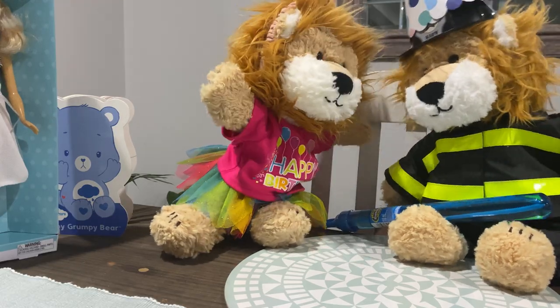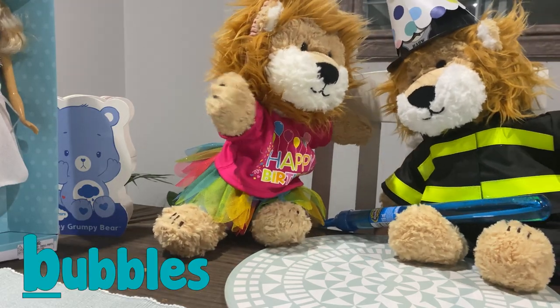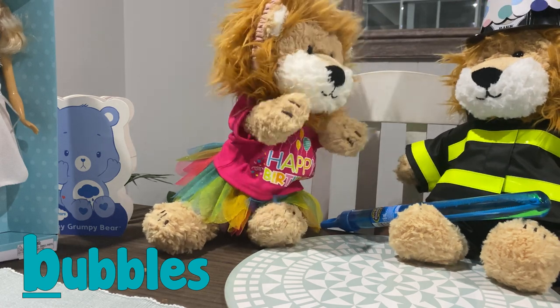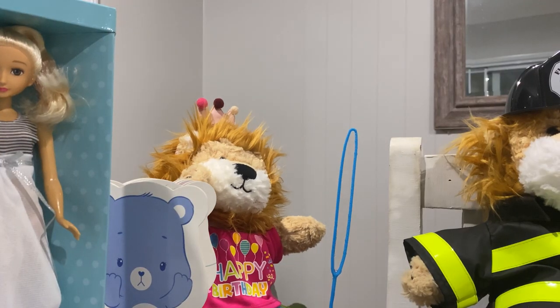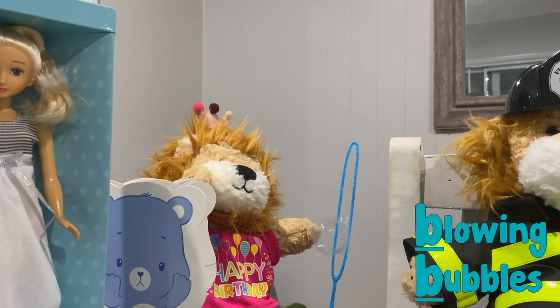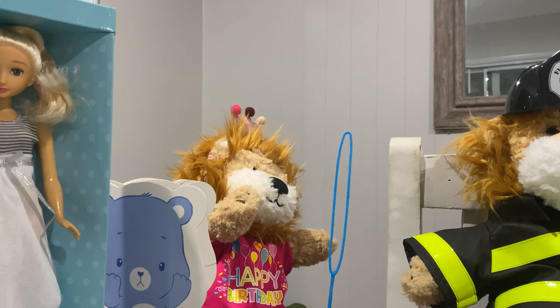And you've got some bubbles! Bubbles also begin with the B phoneme — B, B, bubbles. Are you blowing some bubbles, Minty? Look at all of those bubbles!